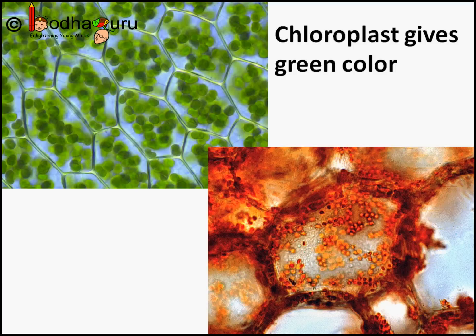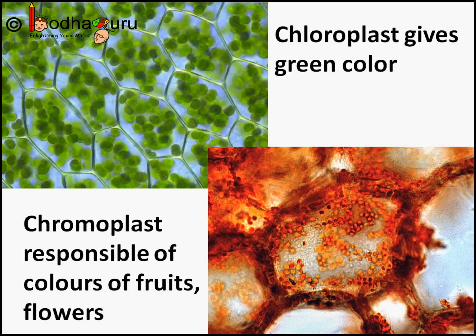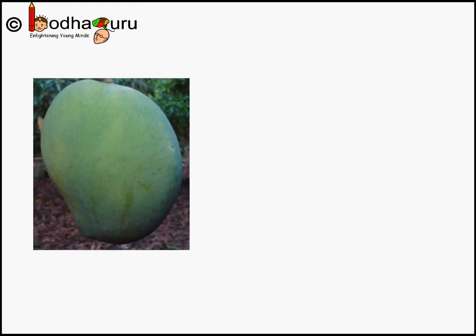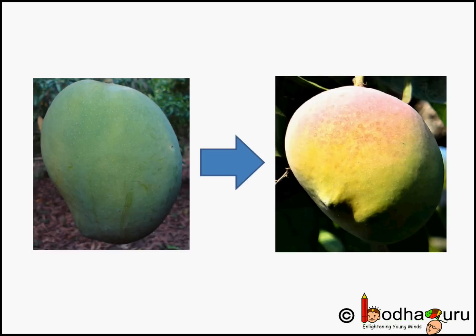The color of fruits, flowers, and aging leaves etc. are caused by plastids known as chromoplasts in general. An unripe mango is green because its skin has chloroplasts. During ripening, chloroplasts convert into chromoplasts, so the fruit turns yellow or red.